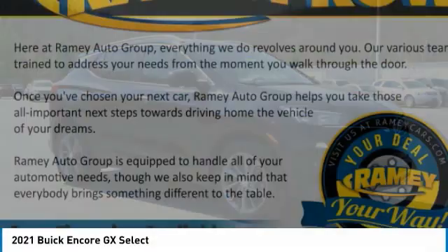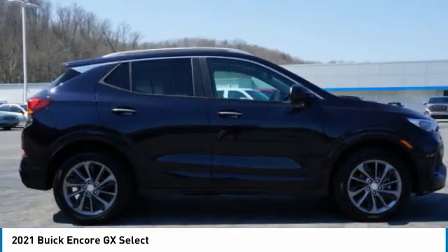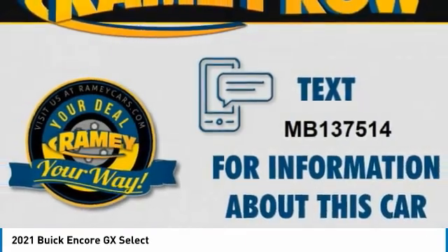The Buick Encore GX provides plenty of space and functionality with its compact SUV body. The Encore GX also provides plenty of safety features and a wide variety of options that you can upgrade to.